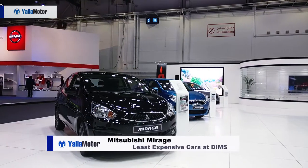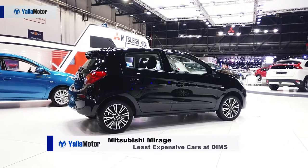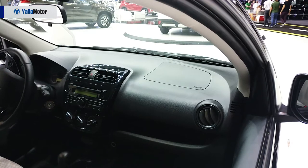The most affordable car at the Dubai International Motor Show, the Mitsubishi Mirage wears a 37,000 dirham price tag and offers buyers tried and tested Japanese simplicity. With an inoffensive design, the Mirage is simple motoring at its very best.